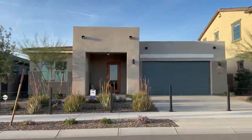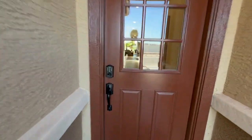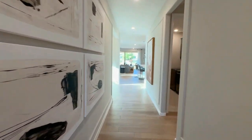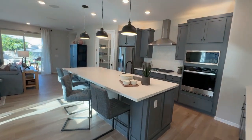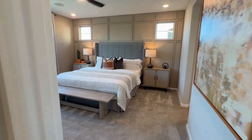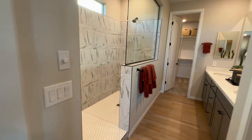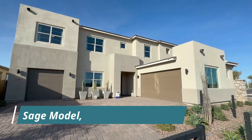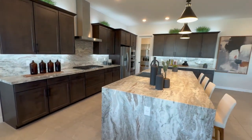This community has three different collections, and within each of those collections there are six different floor plans — so 18 different floor plans to choose from. The collections start smaller and less expensive and progress up: Amber is the lower tier, then Sterling, then the Emerald Collection. The majority of floor plans are single-level homes, but there are some two-story options. The smallest floor plan is 1,775 square feet and it goes all the way up to about 4,000 square feet.